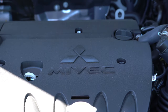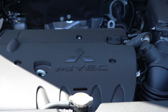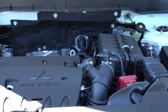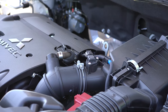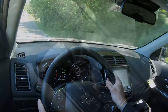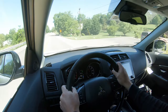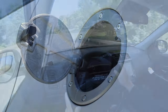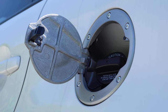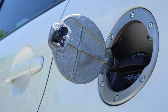The GT trim gets a 2.4-liter naturally aspirated inline four-cylinder: 168 horsepower at 6,000 RPM, 167 lb-ft of torque at 4,100 RPM, also through a CVT. Zero to 60 on that one is approximately 7.9 seconds — substantially quicker. MPG is 23 city / 29 highway for FWD, or 23 city / 28 highway with all-wheel control.